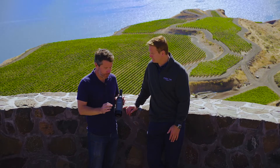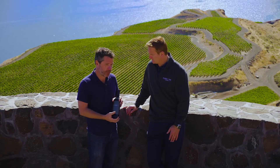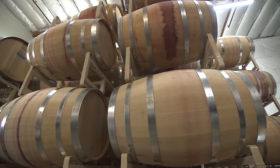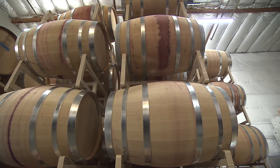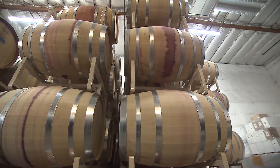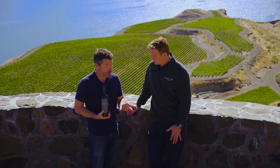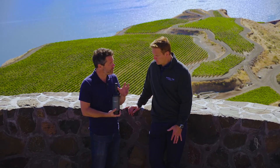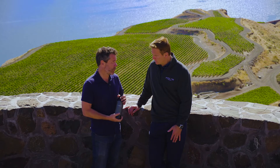After we make our appellation-specific Cabernet Sauvignons for Passing Time, it's a very selective process. We go through the barrels a year after harvest and select specific barrels for that. Since it's a very selective process, we have a lot of barrels left over that don't make it into those wines, and we make a second selection for the Columbia Valley Red.